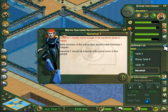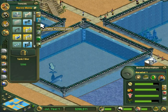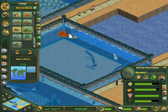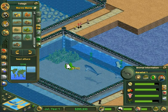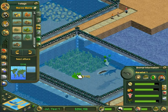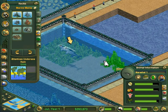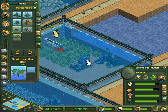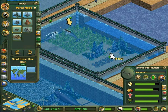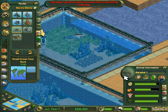It needs more foliage — they want more animals, rocks and foliage. They like sea lettuce and seagrass. Once I finish giving them all the sea lettuce and rocks they want... do you want any smaller rocks? They want a lot of rocks. Suitability 97 — good enough.